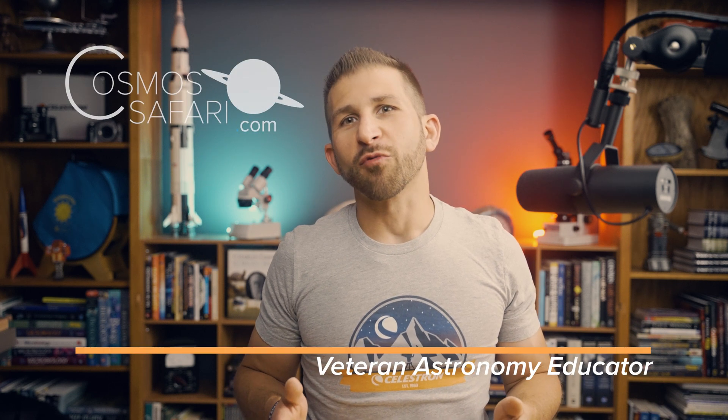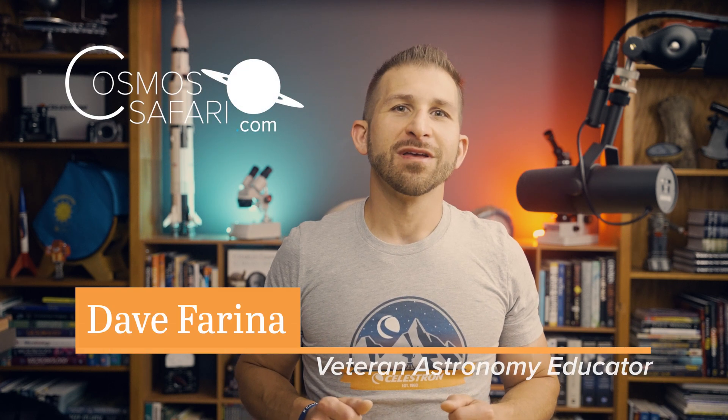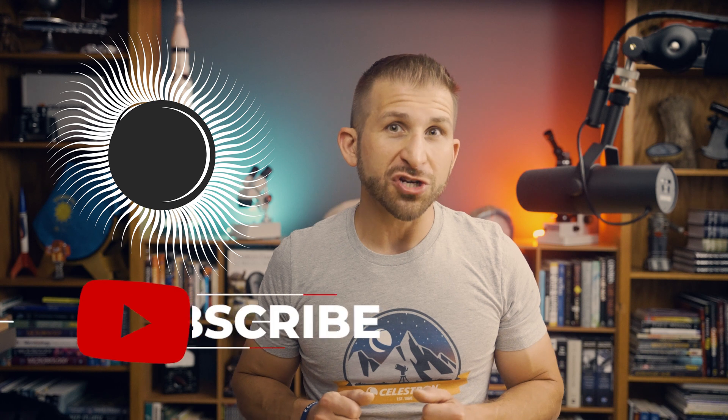Hey everyone, welcome to Celestron's YouTube channel. My name is Dave Farina from CosmosSafari.com. I'm excited to share some tips on making the most of the upcoming Total Solar Eclipse on April 8th, 2024. This will be a fantastic event, and with some preparation, you can experience it to the fullest.